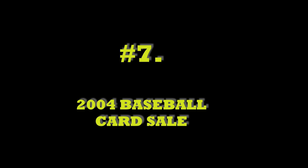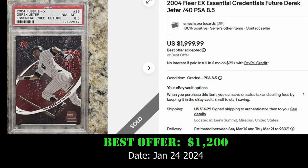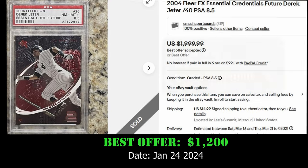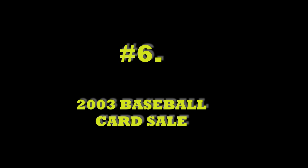Coming in at number 7, we have the 2004 Fleer EX Credentials Future Derek Jeter card, selling via best offer on eBay for $1,200 on January 24, 2024. This card has a PSA Population of 6 with 2 PSA 8s in the pop report, and this one is an 8.5 — the highest grade out there.